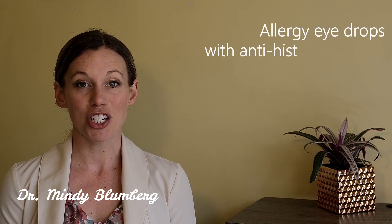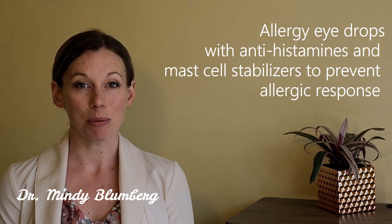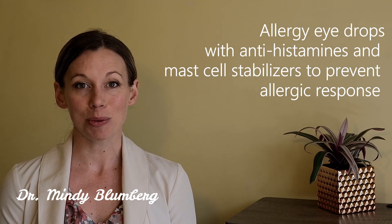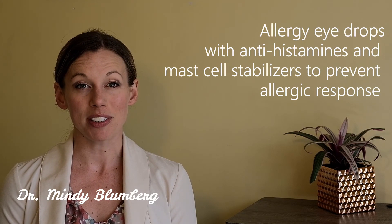There are also allergy eye drops. They have antihistamines and mast cell stabilizers in the eye drop. Antihistamine eye drops work really quickly to prevent the allergic response in your eyes so your conjunctiva doesn't get as red, irritated, and inflamed. These drops usually you have to take once or twice a day and they protect your eyes from having an allergic response.